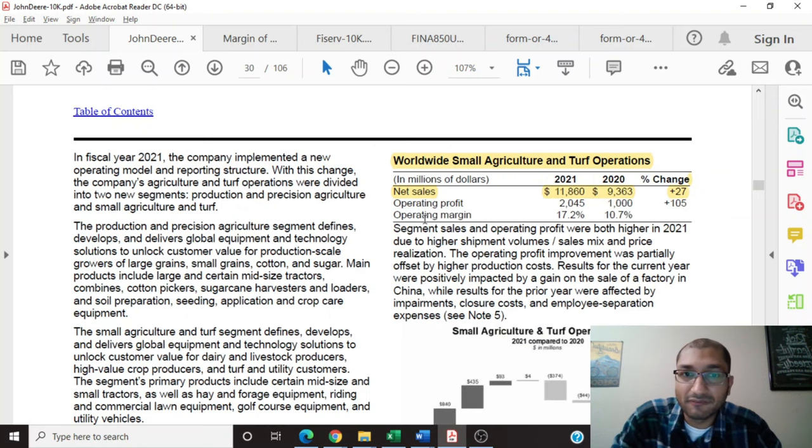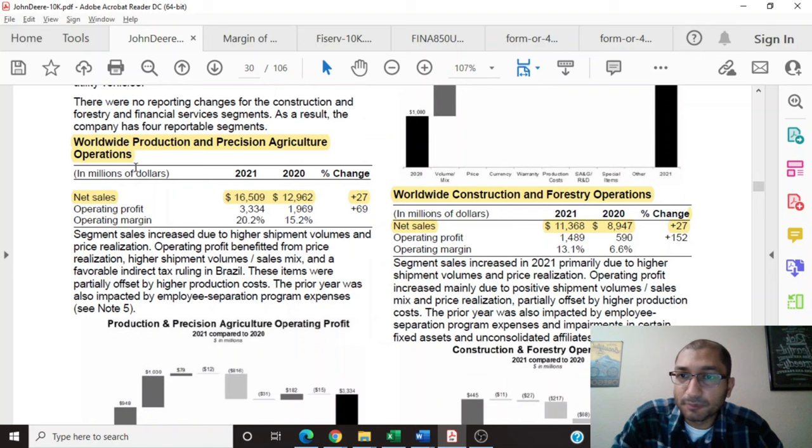Now let's go to page 30 to get a better idea of the revenue breakdown across these segments. The company's worldwide production and precision agricultural operations for the year 2021 had a net sales of about $16.5 billion, an increase of 27% since 2020. Similarly, the company's operating profit saw growth and the operating margin was higher. John Deere explains that segment sales increased due to higher shipment volume and price realization, partially offset by higher production costs.